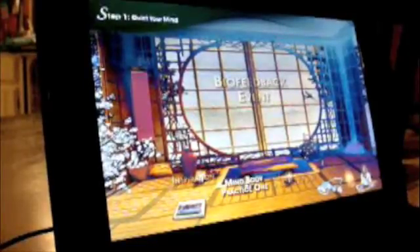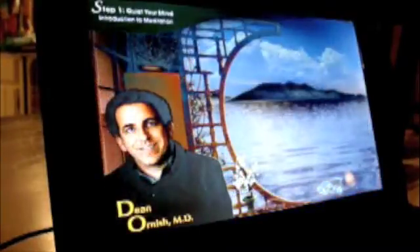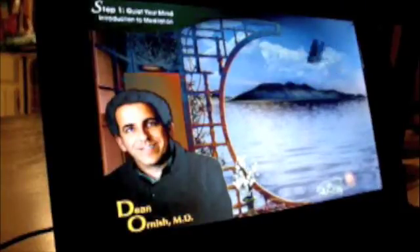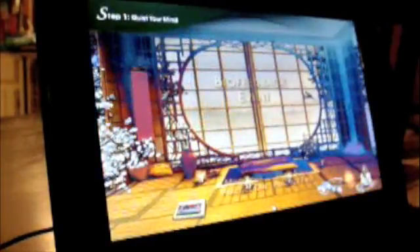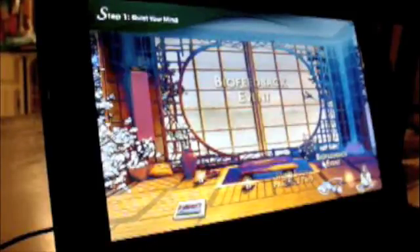Then there's mind-body practice one. Within that, it's not particularly interactive. One of the professionals will walk a person through thinking or imagining something. This one is an introduction to meditation. Then there's a mind-body practice two. After all three candles have been clicked on and practiced, you can go to the biofeedback event, which is the main event of each of the 15 stages. You can see that because we visited inspiration, that candle is now lit.